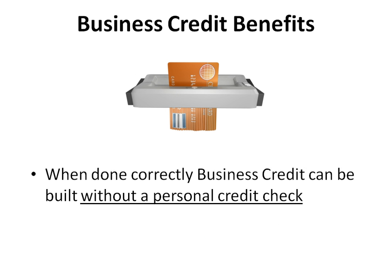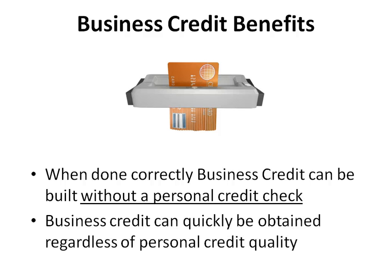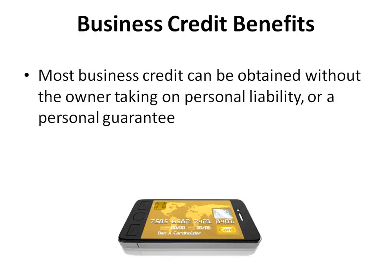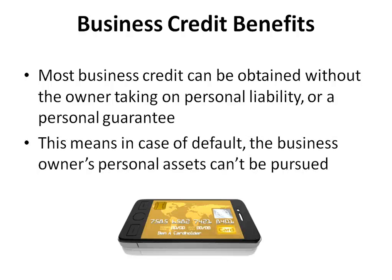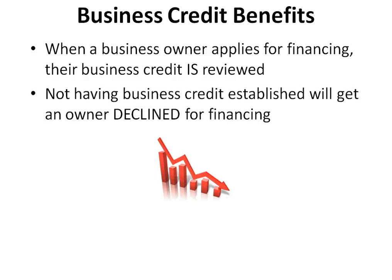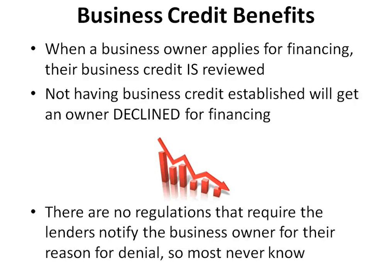When done correctly, business credit can be built without a personal credit check and can quickly be obtained regardless of personal credit quality. Most business credit can be obtained without the owner taking on personal liability or a personal guarantee. This means in case of default, the business owner's personal assets can't be pursued. What most business owners don't realize is that when you apply for business financing, your business credit is reviewed. Not having business credit established will get an owner declined for financing, and there are no regulations requiring lenders to notify the business owner of their reason for denial, so most never know.